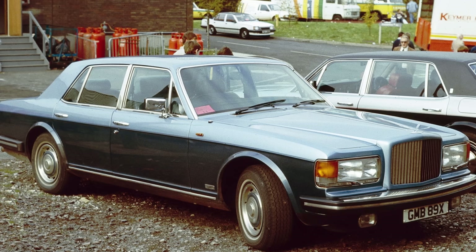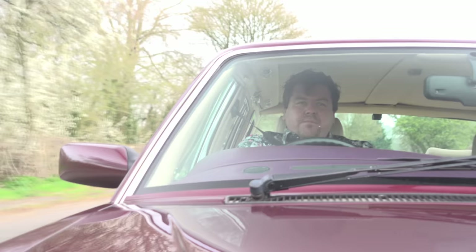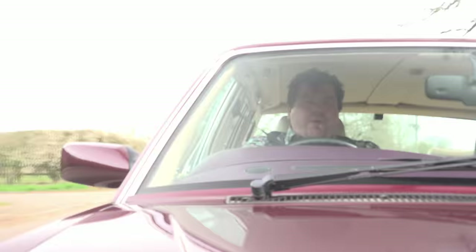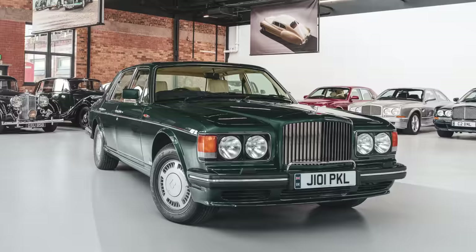Then in 1982, the first step towards reviving the Bentley name arrived with the Mulsanne Turbo. It was gifted, as you might imagine, a great big turbocharger bolted to the side of the 6¾-litre Rolls-Royce engine. That gave it 50% more power — and I do have to laugh at such claims, because it's very easy to say you've got 50% more power when you never told anybody how much you had to begin with. This was from the era where Rolls-Royce simply claimed their cars were adequate. Then in 1985, things got serious with the arrival of the Turbo R.